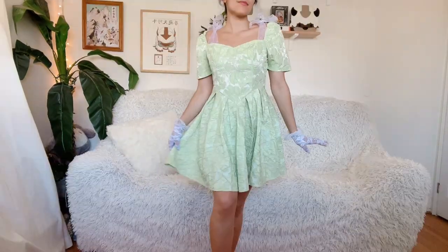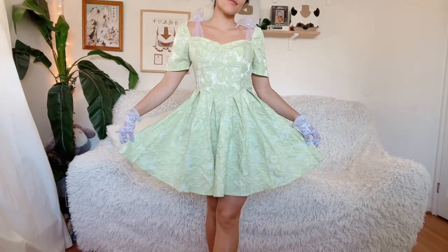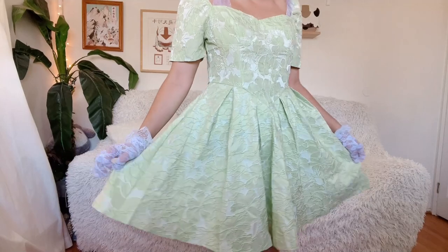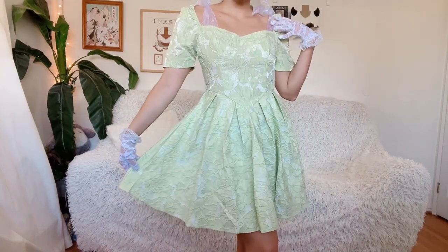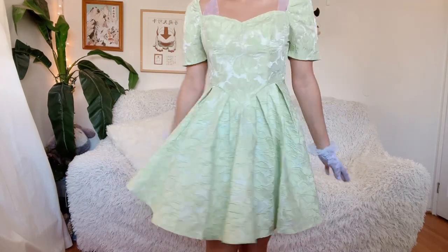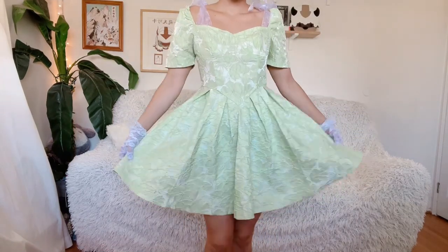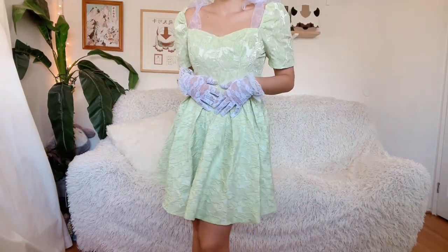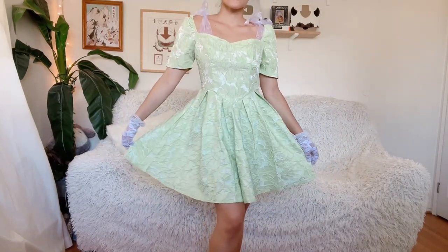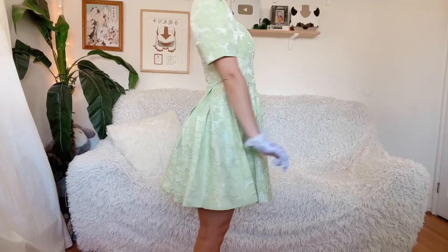It's a really pretty dress. Next up is this lime green dress with a sweetheart neckline and a flared skirt, and I think this one works well as a Tinkerbell dress — like a tea party Tinkerbell dress. I add some lace gloves and maybe a pair of Mary Janes or white flats, and it's a pretty cute Tinkerbell-inspired outfit. You just style the bun and the flats and add wings if you want to make it an actual costume, and you're definitely Tinkerbell.